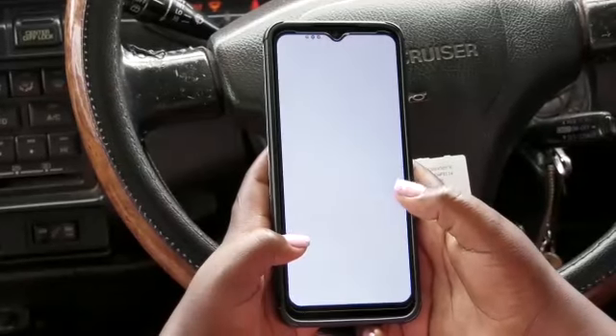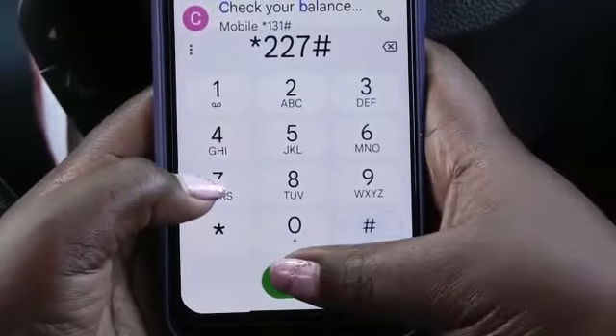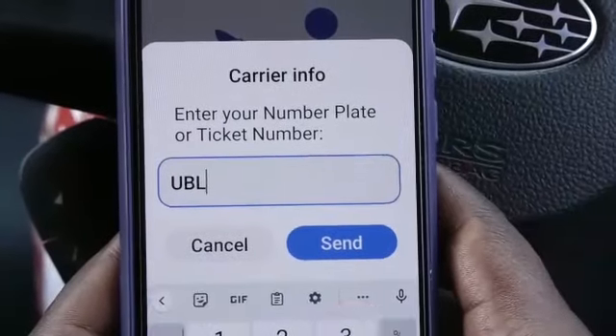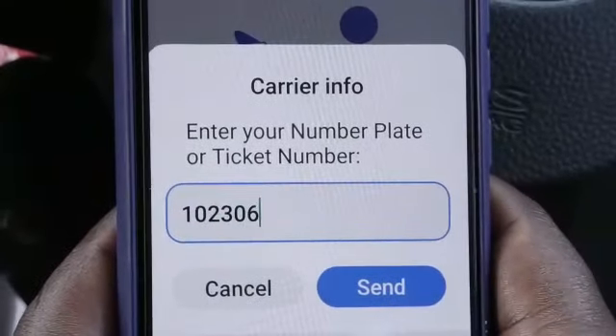To use the mobile money payment system, dial star 227 hash. Select the airport parking option. Enter the car number plate or car park ticket number to make payment.